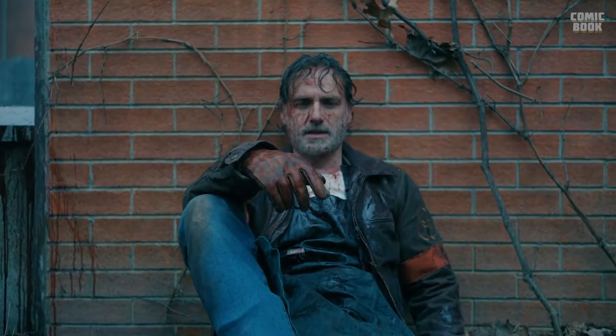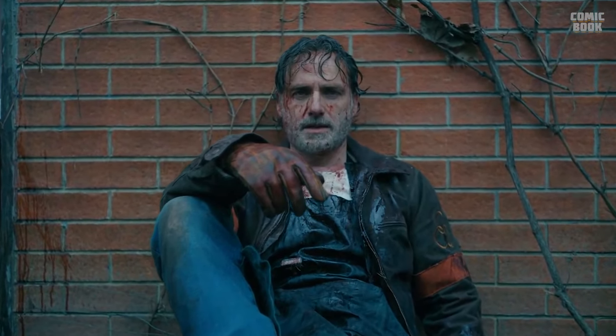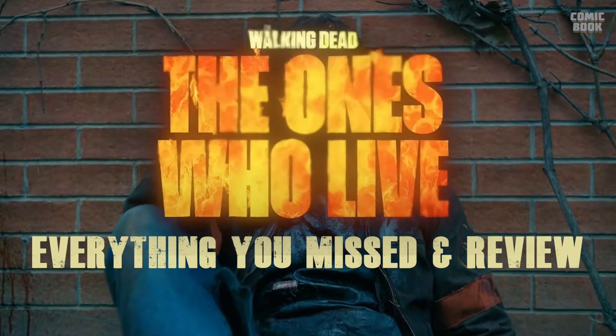Rikki-dikki-dooda Grimes is officially back, which means it's time for ComicBook.com to break down The Ones Who Live and share everything you might have missed in the show's premiere episode. BD here, and in this video we're gonna run through all the Easter eggs in the first episode of The Walking Dead: The Ones Who Live, with exclusive insights from the cast, and give it an official review score out of 10 at the end. Subscribe, because we're doing this for all six episodes of the latest TWD spinoff series.